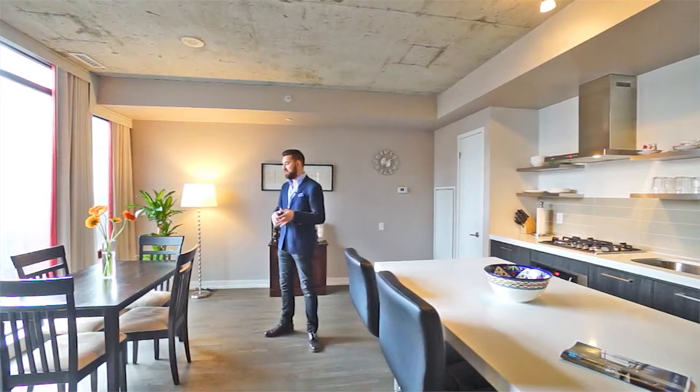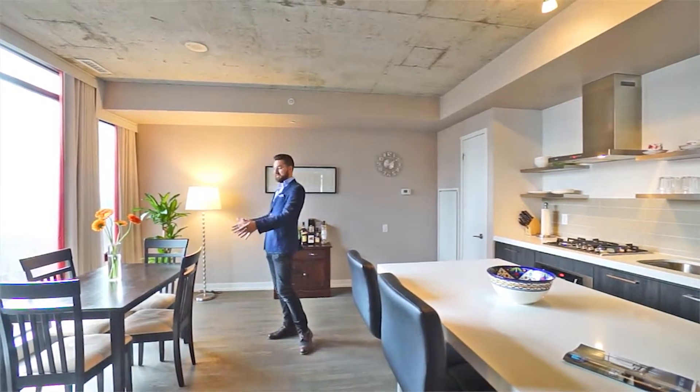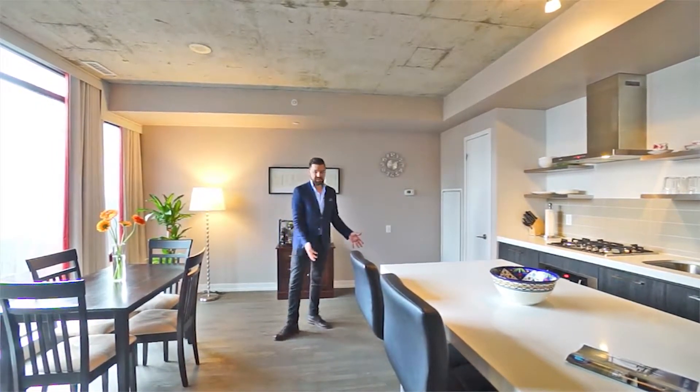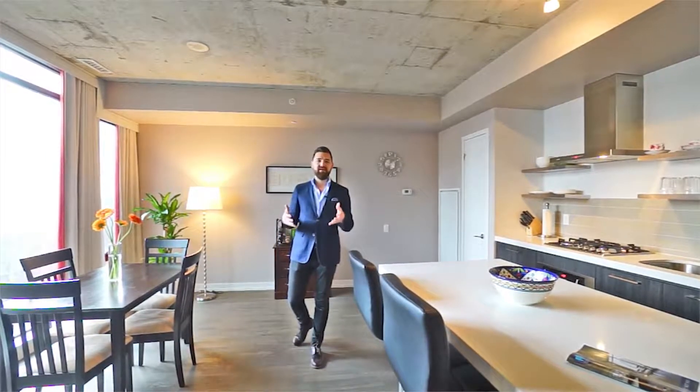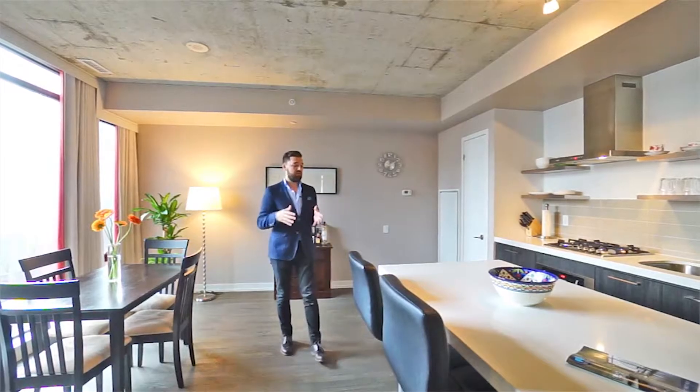The other thing I really like is the glass. When you have glass it gives the illusion that the space is a lot larger than it is — it feels like there's no ending. And that's a really nice part of this cozy area.